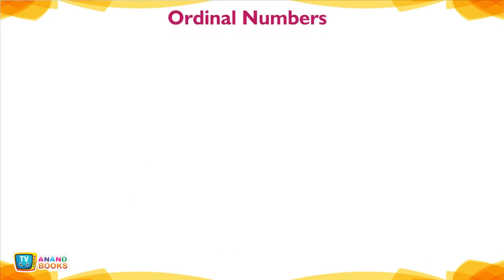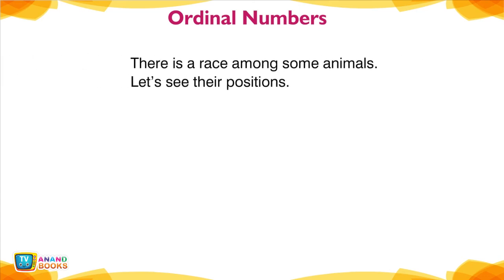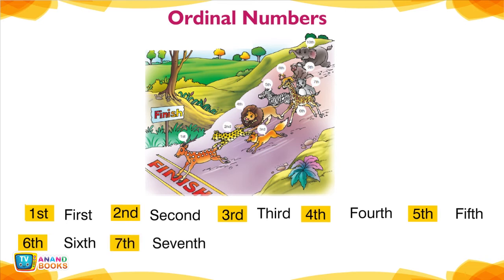Ordinal Numbers. When things are placed in order, we locate their positions by 1st, 2nd, etc. — these are ordinal numbers. There is a race among some animals; let's see their positions: 1st, 2nd, 3rd, 4th, 5th, 6th, 7th, 8th, 9th, 10th.